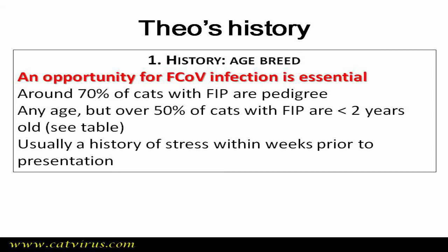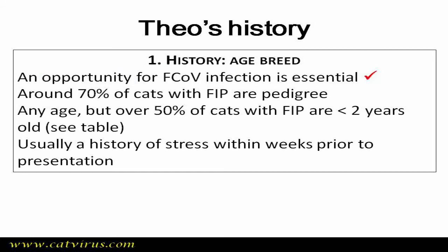Theo was bought from a person claiming to be a cat breeder, so we put a tick for the first question. The third question is age — he was only 6 months old, so we tick that. The fourth question is about stress: he had received his second vaccine in mid-April, so that was a stress, and we tick that box.